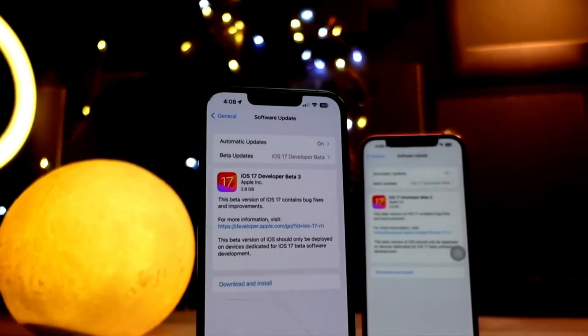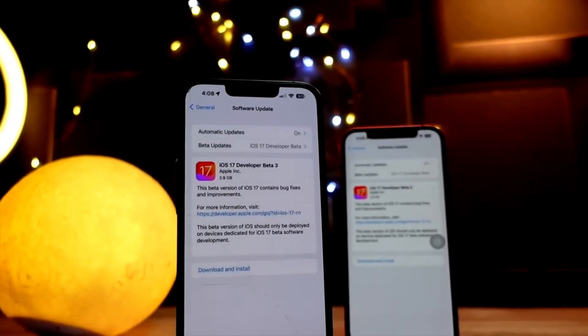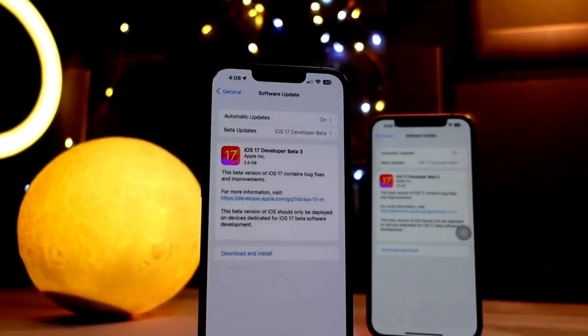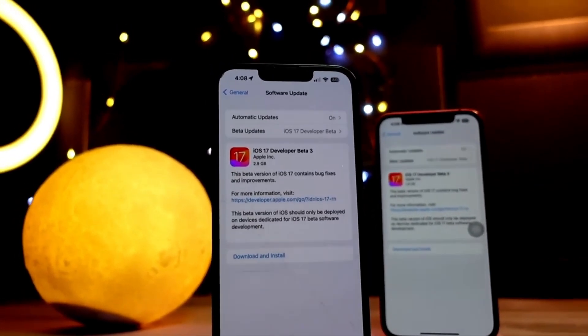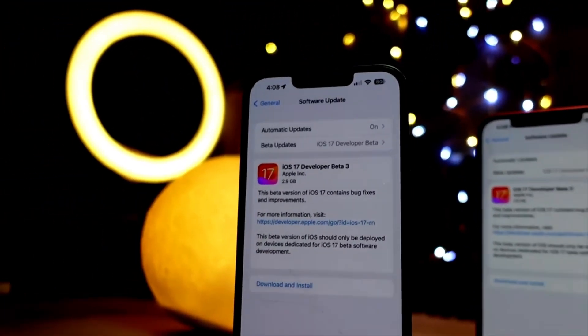Talking about the performance and stability of the iOS 17 beta 3 re-release — it is pretty stable. It does not feel quite there right now; of course it is a re-release with pretty minor changes, so I'm not looking forward to a lot of new changes or any big things here. It does feel pretty much the same in terms of stability, and beta 3 was pretty stable for me.